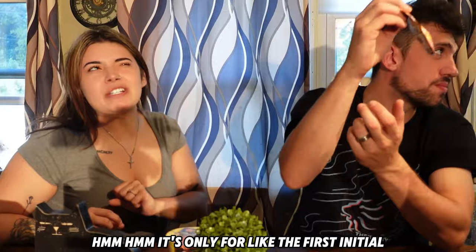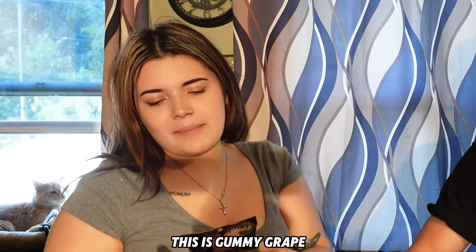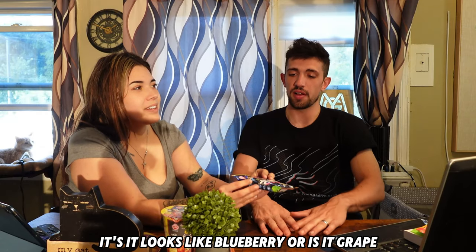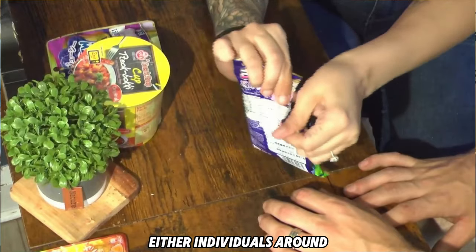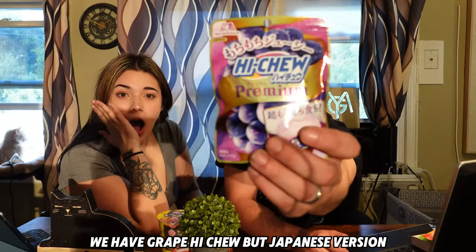Moving on to our sour stuff — let's see how sour it is. It's only sour for the first initial bite — that's a five out of five. And then this is Hi-Chew Premium Grape. This is fun — it looks like blueberry. Have you ever had a blueberry candy before? You can turn this into that. It tastes like nail polish, like acrylic powder. I think we should stop eating that. We also have grape Hi-Chew, Japanese version.